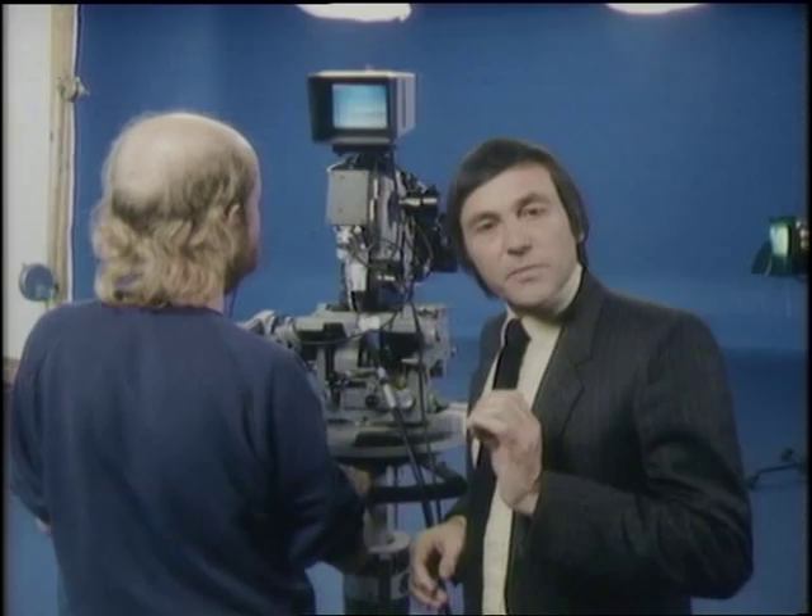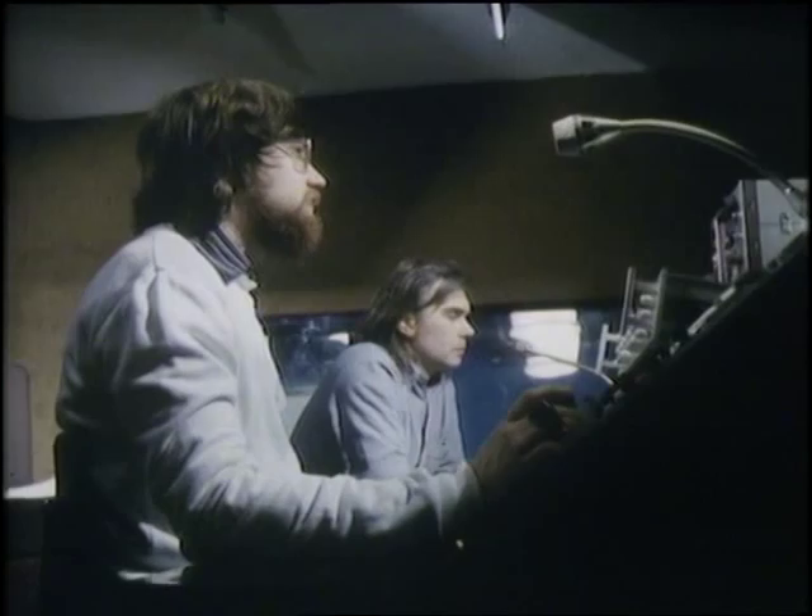These are the London studios of the Moving Picture Company, which, amongst many other things, has made a speciality of these very rarefied special effects techniques. So let's see how they made that sequence.